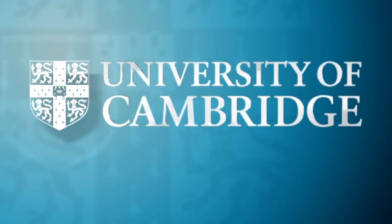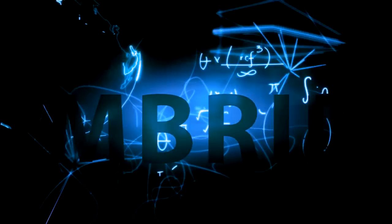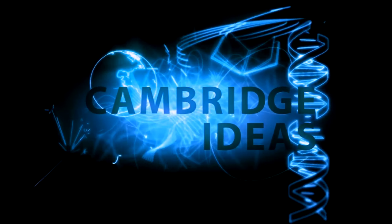Log on, tune in, find out. Cambridge Ideas. Transforming tomorrow.